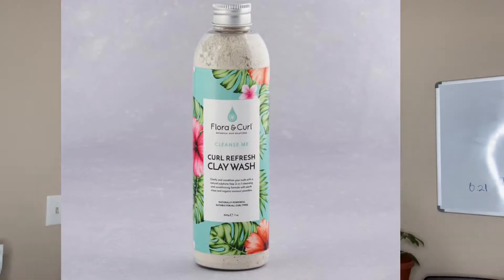What I like to use with this is the Flora and Curl clay curl refresh — it's a clay mask. I leave it on my hair for 15 minutes with a plastic bag over, then I rinse most of the clay out and shampoo with the Kinky Curly Come Clean to get the rest out. I do that once a month just to clarify, because all the product buildup — your hair needs a nice reset. The clay wash is not stripping at all, that's why I like it.